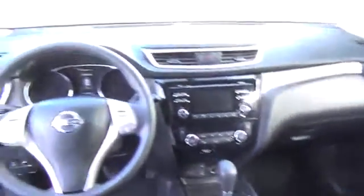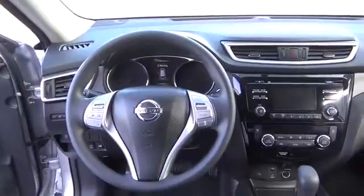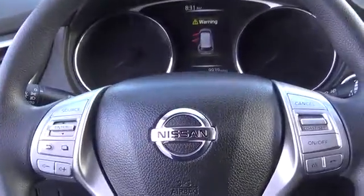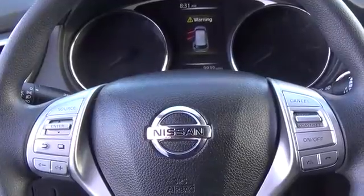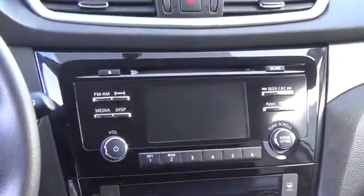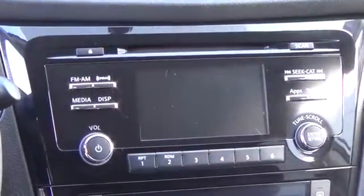Nissan Intelligent Key with push-button start, an advanced drive-assist display, Bluetooth hands-free phone system, rear-view monitor, dual-zone automatic climate control, and the class-exclusive divide-and-hide cargo system are just a few of the features that Rogue provides.